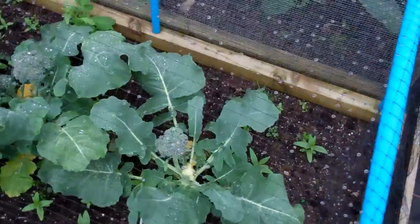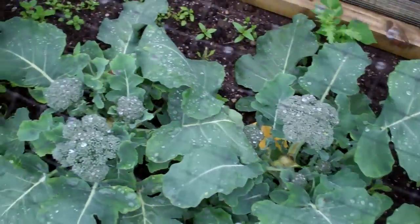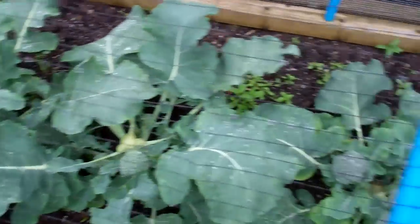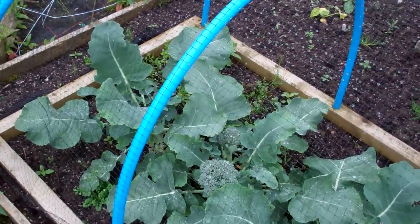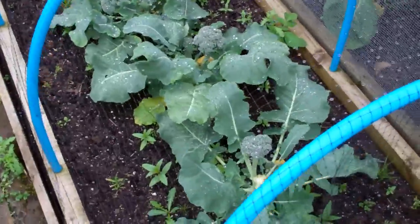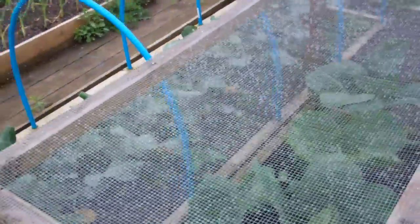And this is the broccoli — it's just about finished now, on to the secondary heads. I picked the main heads off and these are the side shoots coming. There'll be just a few more meals out of that, but they've been a real success this year because they're tiny plants, really quick to grow. You don't have to wait till the end of September to pick them like some varieties, and you don't need to space them more than a foot apart — a real compact, space-saving variety.